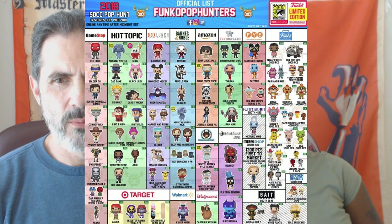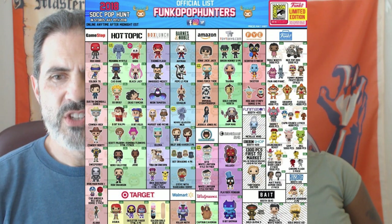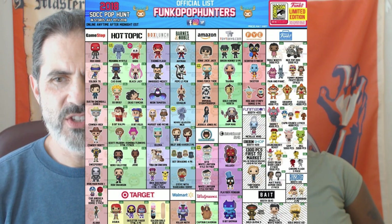We'll start all the way on the left with GameStop. They're going to have the Pop Animations: Rick and Morty Western Morty, Western Rick, Sweeper Bot, Soldier 76 Grillmaster, Red Hood — which I think a lot of people are going to be at GameStop looking for — Studio 10 Iron Man Mark 1, which I think is another really popular one, and Stranger Things Dustin at Snowball Dance.